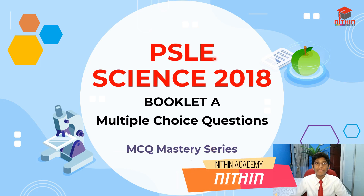Hello everyone, welcome to Nitin Academy and I'm Nitin. Today in PSLE Science 2018 paper, I'll be going through Booklet A, testing us on multiple choice questions. So let's get started.